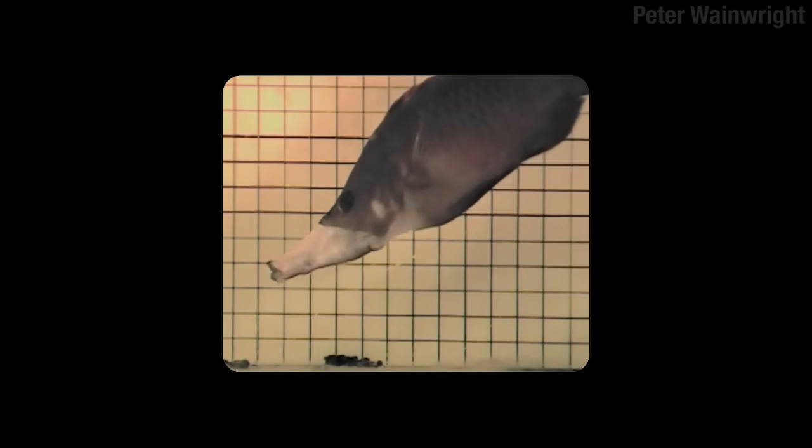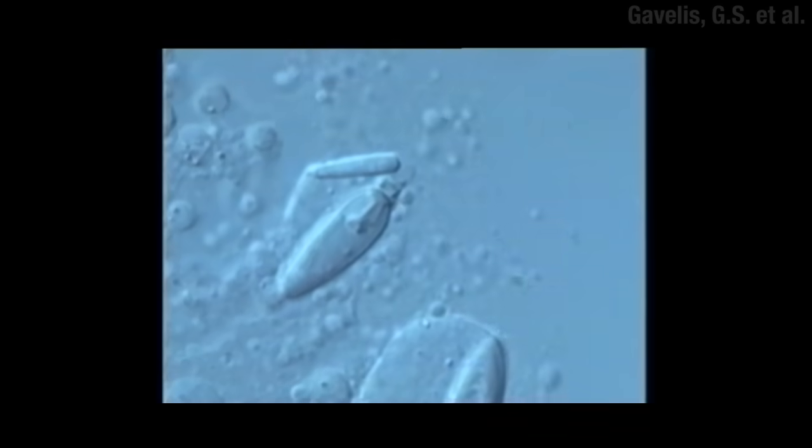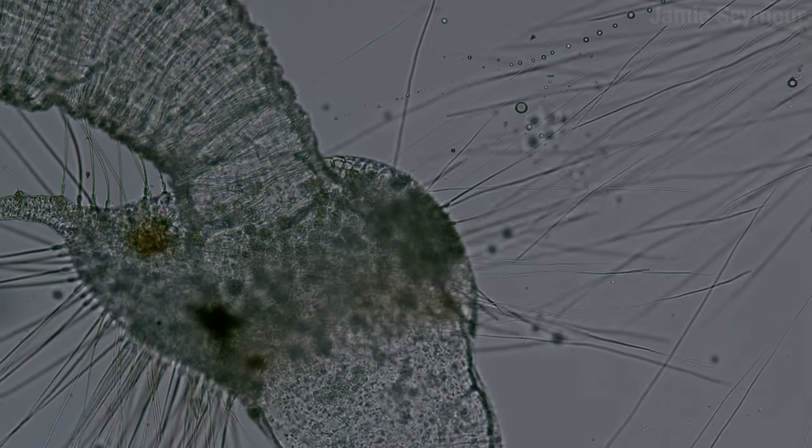While the slingjaw wrasse wins the over-the-top award in that category, there's another wrasse that's sucking adorable. The tubelip wrasse is a bit more understated — look at it giving that coral little kisses. But the thing about coral is that they are cnidarians, like jellyfish, and they're covered in tiny little stinging cells. These nematocysts are little spring-loaded, poison-filled harpoons. So to be able to give a coral a kiss requires some special lips.